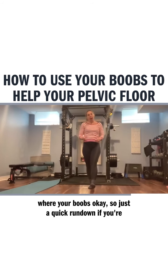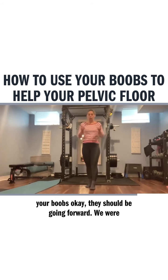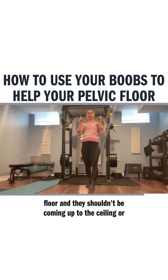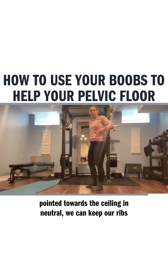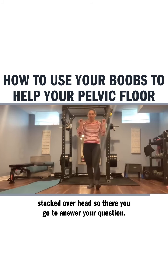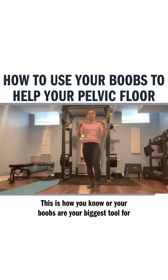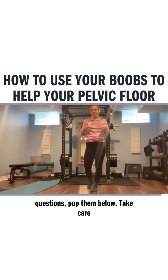So just a quick rundown: if you're wondering if you are in a neutral alignment, check your boobs. They should be going forward, like in a perfectly photoshopped world. They shouldn't be pointing to the floor, and they shouldn't be pointed towards the ceiling. In neutral, we keep our ribs stacked over our hips. Your boobs are your biggest tool for adjusting your alignment or your posture. If you have any questions, pop them below. Take care.